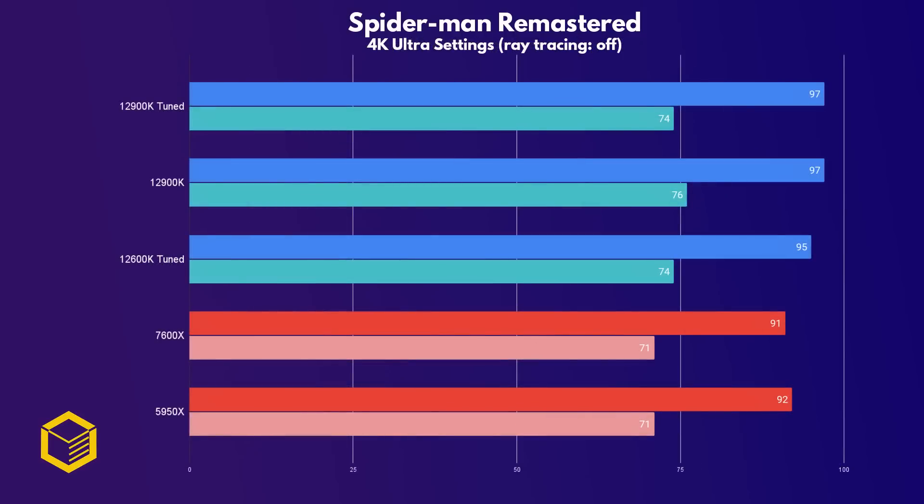At 4K we've effectively reached the GPU bottleneck, and all the CPUs perform about the same within margin of error. This is important data, as you'll see in the video conclusion.